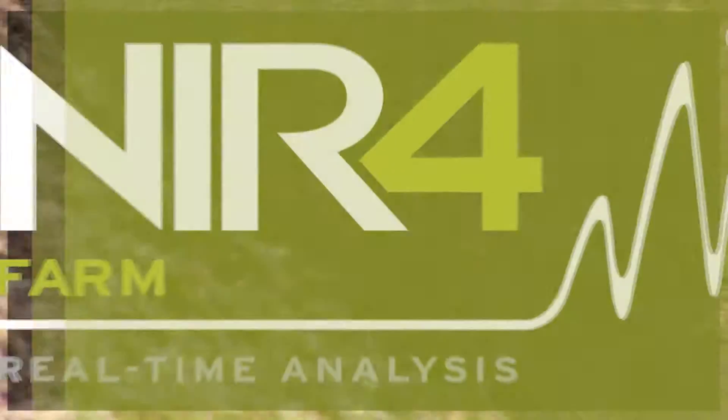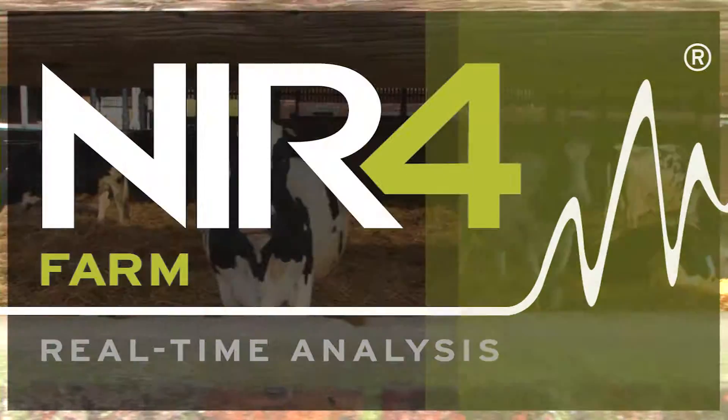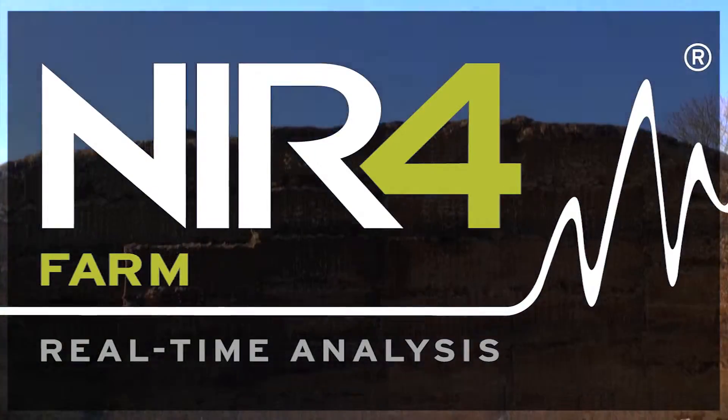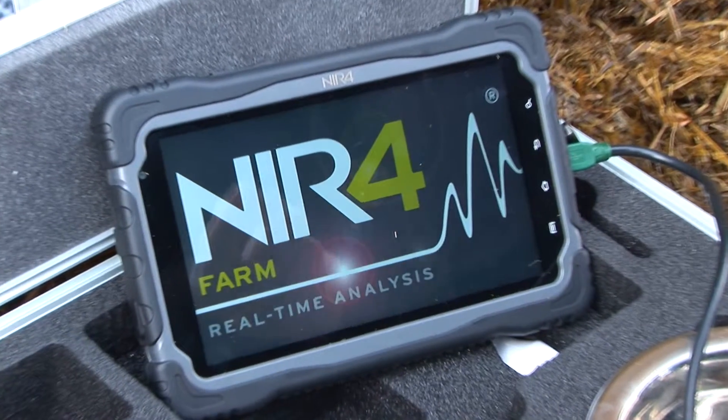NIR4Farm allows you to analyse forage, optimise the ration and maximise milk yield. This unique technology gives you the power to take control, meaning you can deliver the most cost-effective ration based on real-time forage analysis.